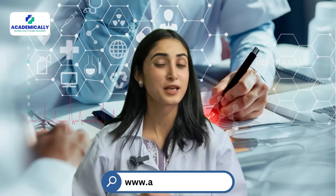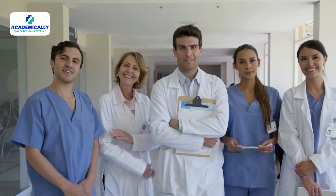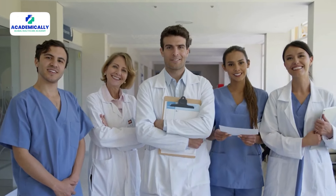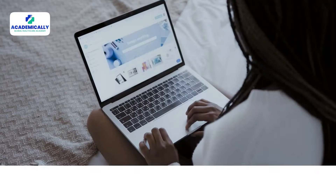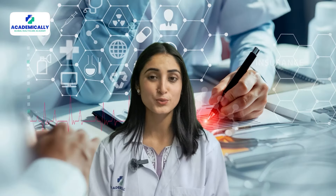Hello everyone, welcome to Academically. Today we are going to help all global healthcare professionals find a job in Australia. We will talk about the best websites that have plenty of healthcare jobs to choose from. Without any further ado, let's begin.